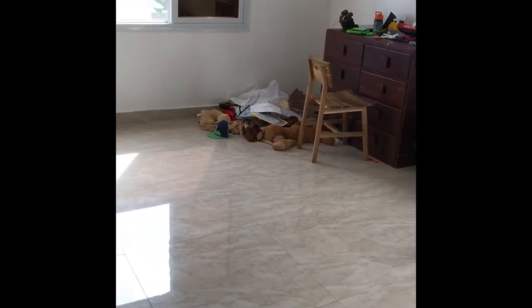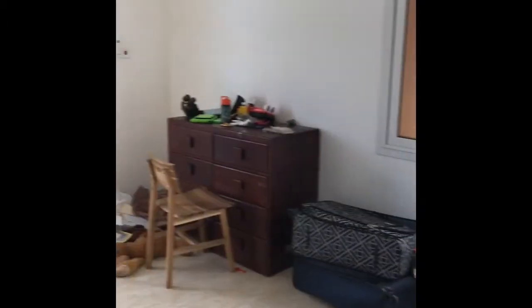Off to the left here we have the boys' room — it's huge. Still unloading obviously, but they also have their own bathroom, which is very helpful.